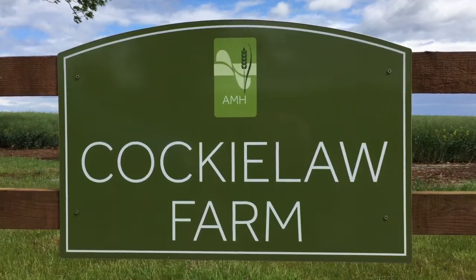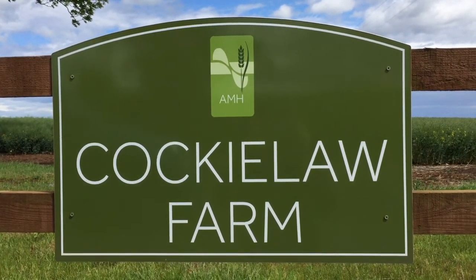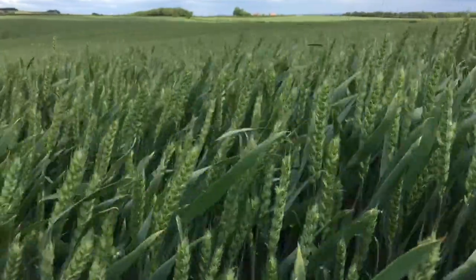I'm Chris Leslie, Farm Manager for Agricultural Management Haddington Limited. We're based just outside Haddington in East Lothian. We farm on quite a large scale, mostly combinable crops. We're growing wheat, oilseed rape, spring oats, spring barley and winter oats.